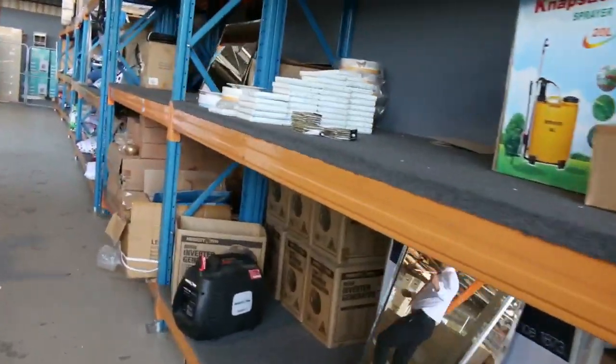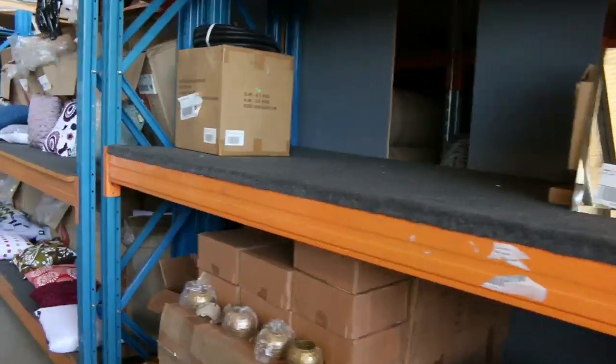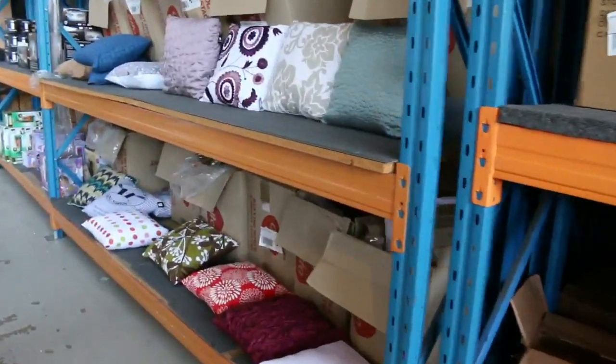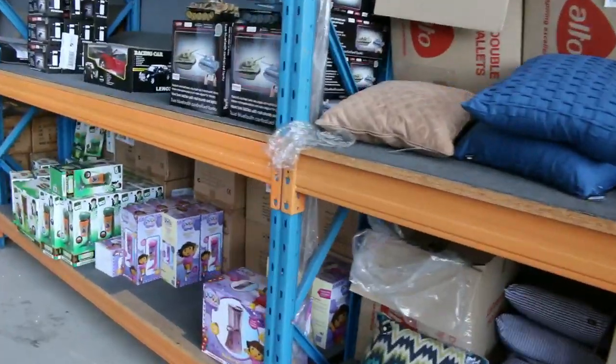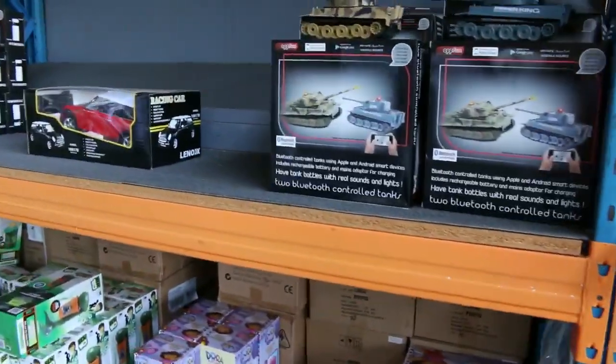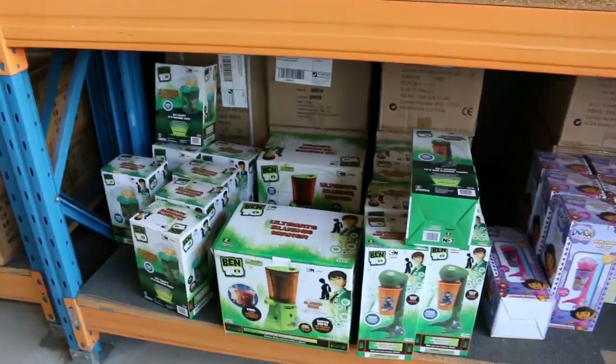What else have we got? I can see some mirrors. Also plenty of cushions — they'll all go around the $8 mark. Kids' toys too: I can see some remote control tanks and some Ben 10 slushy makers. All sorts of bits and pieces there.